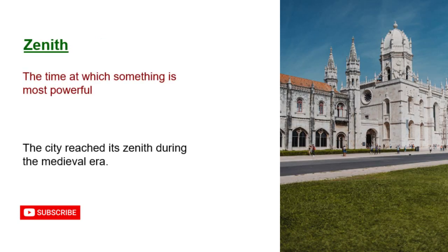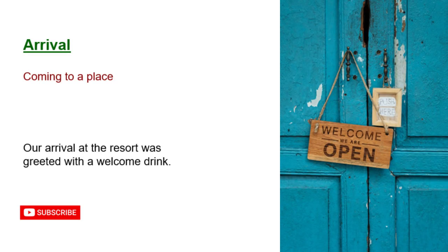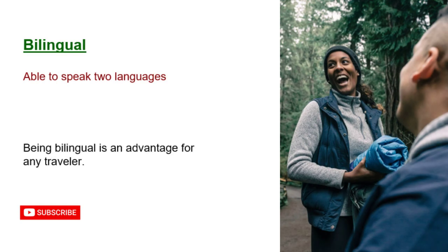Zenith: the time at which something is most powerful. The city reached its zenith during the medieval era. Arrival: coming to a place. Our arrival at the resort was greeted with a welcome drink. Bilingual: able to speak two languages. Being bilingual is an advantage for any traveler.